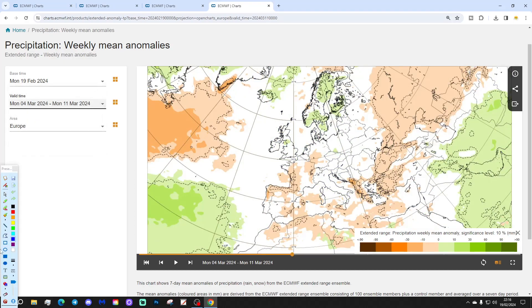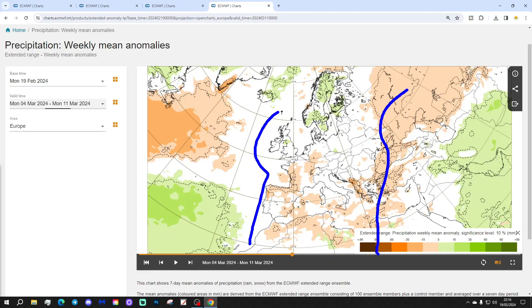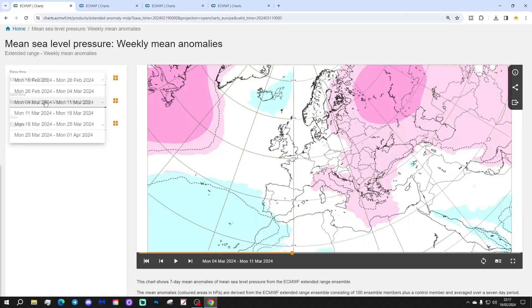If you're fed up with the deluge across Western Europe in particular, there are possibly signs of something a little bit drier starting to turn up. It is week 3, so it's a long way out, but there might be signs of something a bit drier through the 4th of March onwards. Still relatively wet, though, across Scandinavia and Nordic regions.